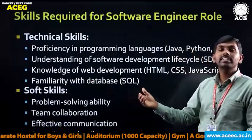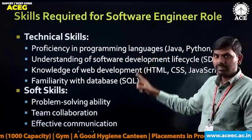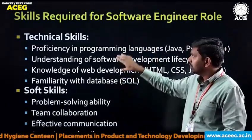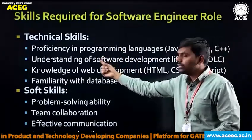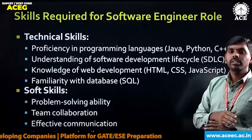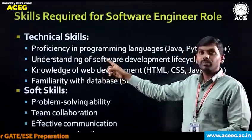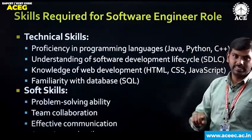We'll see what skills are required for a software engineer role — technical skills and soft skills. If you want to become a software engineer, technical skills required include proficiency in programming languages: C, C++, Java, and Python. One must have proficiency in these programming languages. Also required is understanding of the software development life cycle, SDLC.